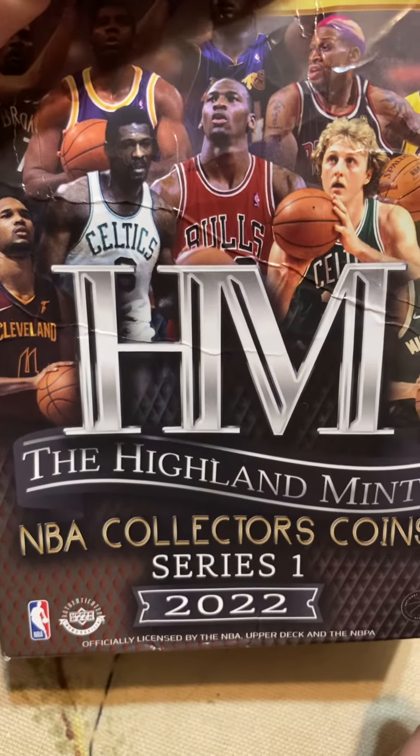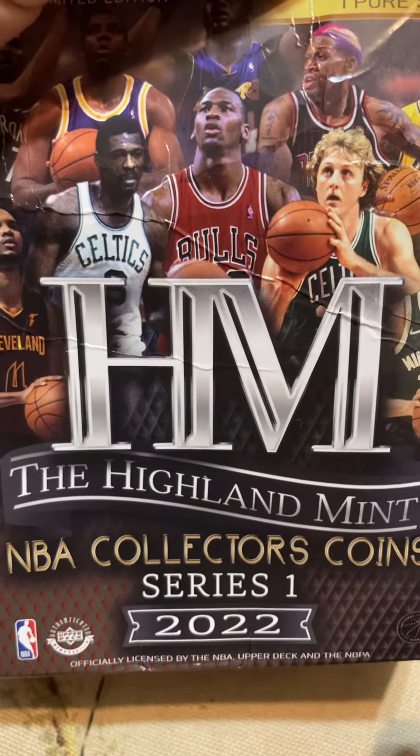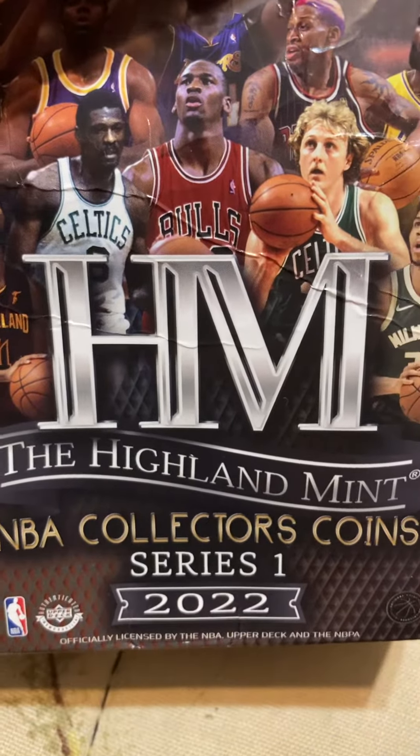Alright, what's going on? JP. Gonna be doing another unboxing of the 2022 Highland Mint Collector's Coins.